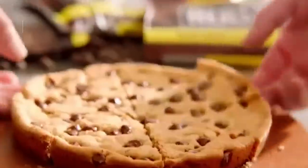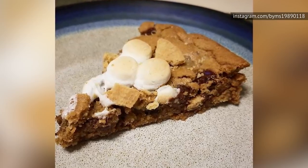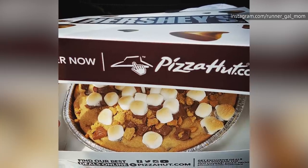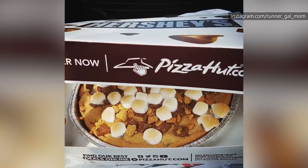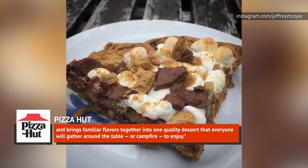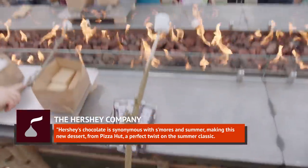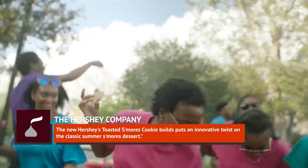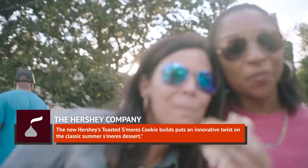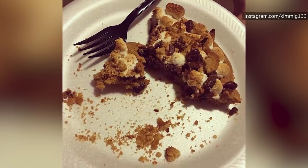Pizza Hut offers a fair range of dessert items — cookies, brownies, cinnamon sticks, nothing too out of the ordinary. And then there's this: the Hershey's Toasted S'mores Cookie Pizza. It's a massive cookie topped with s'mores, melted marshmallows, chocolate, and graham cracker crumbs. It was introduced in 2016 for a limited time only and made a comeback in 2018. Pizza Hut's vice president of marketing said the new Hershey's Toasted S'mores Cookie builds on their history of innovative, delicious desserts and brings familiar flavors together into one quality dessert. The Hershey Company explained that Hershey's Chocolate is synonymous with s'mores and summer, making this dessert a perfect twist on the summer classic. Of course, that's all just PR posturing — the important thing is that the Toasted S'mores Cookie Pizza is big, weird, and completely unnecessary — a real Pizza Hut classic. Just be glad it hasn't got fish eggs in it.